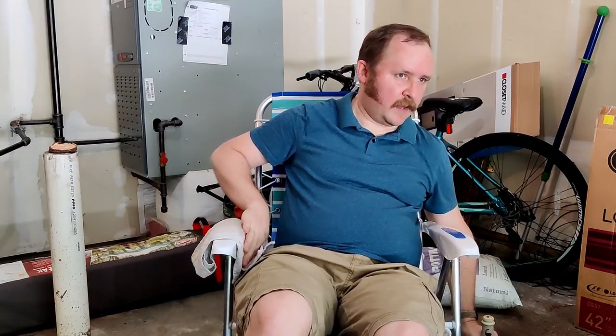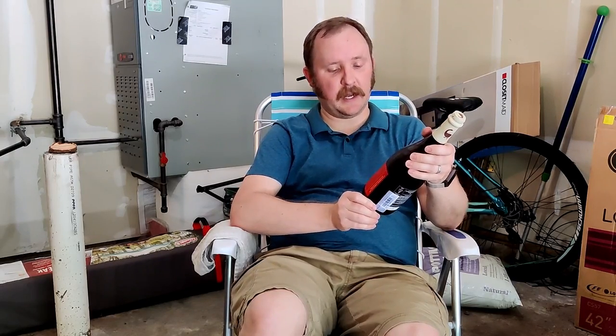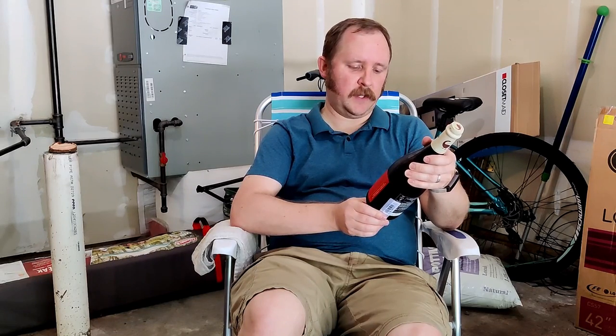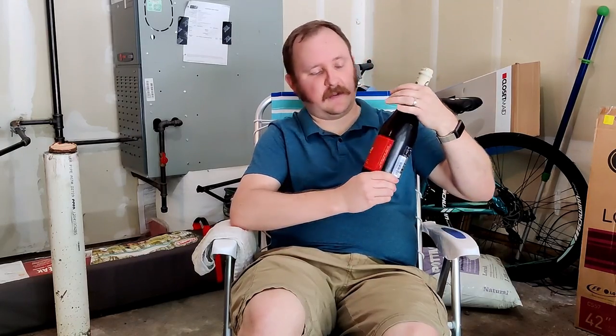I turned 40 this year, and I decided to celebrate with the Gillian by Goose Island, which is a farmhouse style, Belgian-style farmhouse ale. Described as a wild ale aged in wine barrels with aromas of strawberries, honey, and white pepper, slightly tart with an effervescent body.